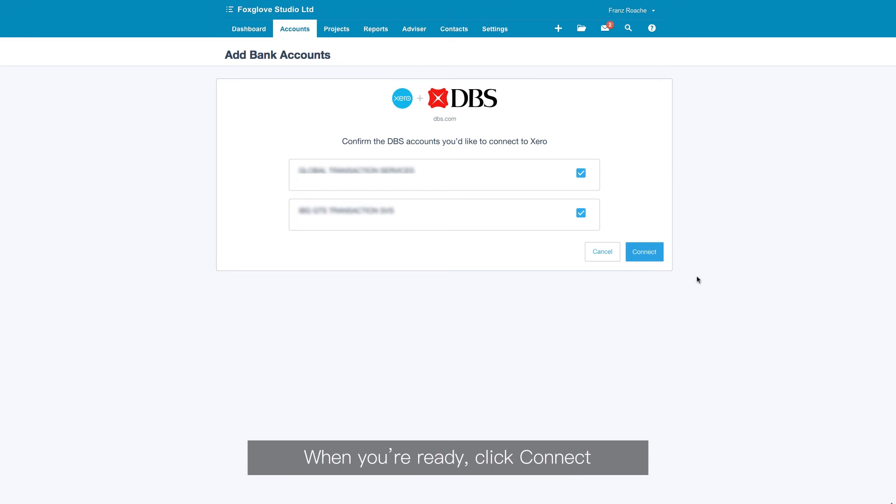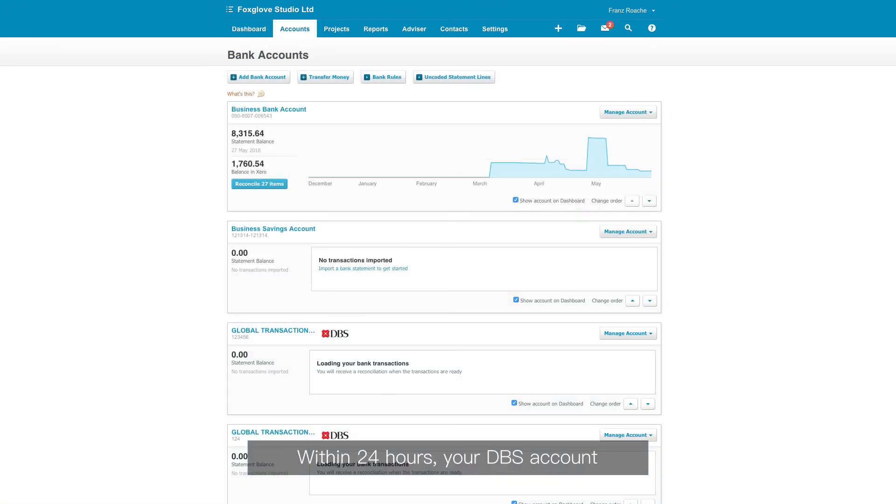When you're ready, click Connect. Within 24 hours, your DBS account transactions will start flowing into Xero. New transactions will flow in daily, making reconciliation quick and efficient.